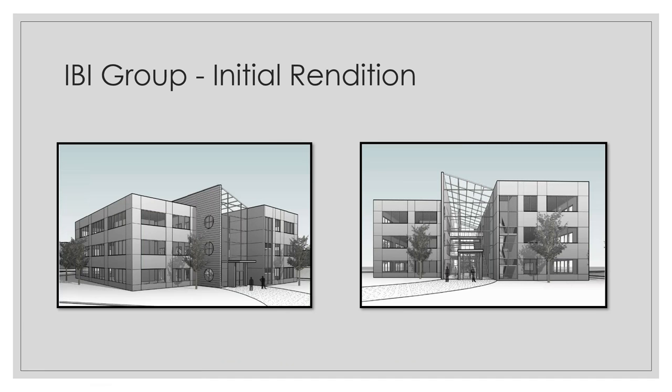We went with the firm called IBI Group. This was their initial rendition. They took that modern design we were talking about and definitely gave a wow factor to our visitors and new clients, sticking out from the farmland. We wanted the two big wings on either side connecting to the atrium to give that wow factor when you first walk in, with lots of natural light coming through the building and a beautiful view of the countryside.